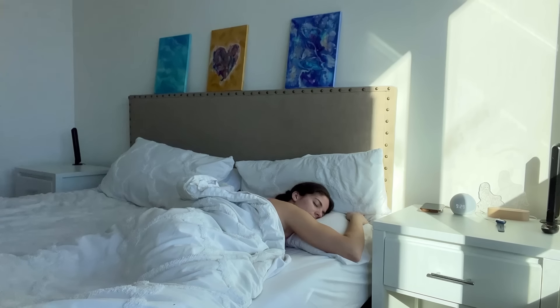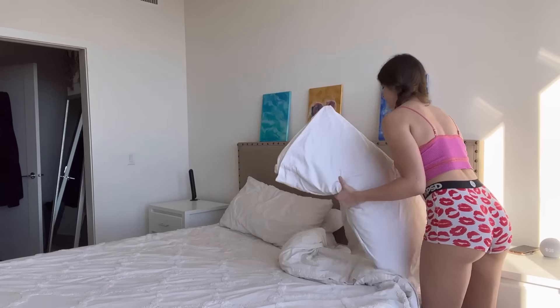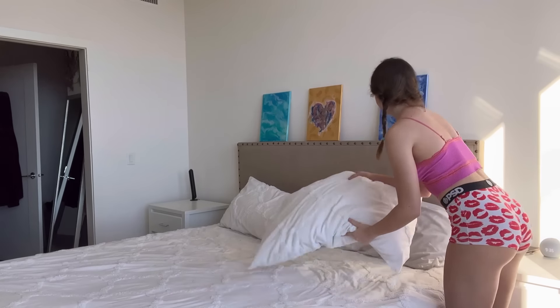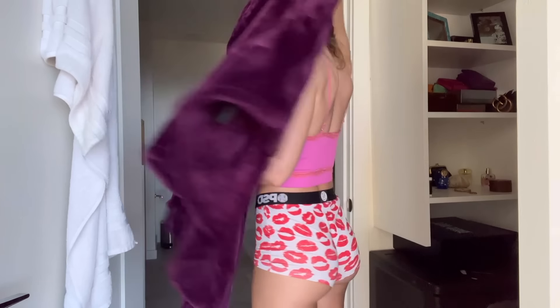Hello everyone, today I'm showing you guys my morning routine. Putting on my cute fluffy slippers, I always make my bed — here I am doing that, all the pillows. Heading to my bathroom, putting on my fluffy jacket.